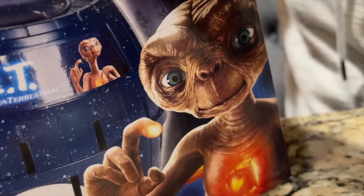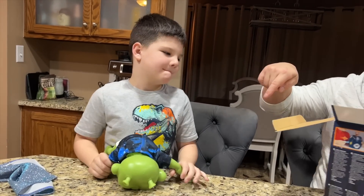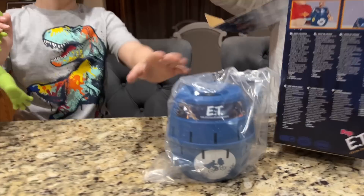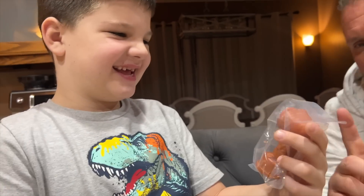Look at him! E.T.! He's so cute! Caleb, what would you do if a real alien came? That is a real alien. Oh, that's right — your alien baby is real. There's the bucket. Wait, it's E.T.! He looks so cute! Look at his finger!